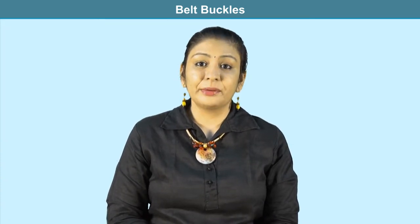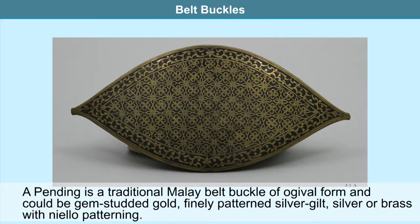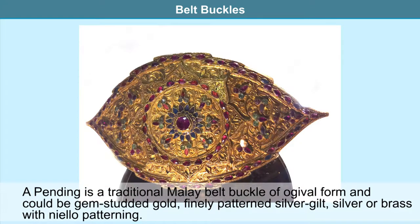Many beautiful specimens of belts and belt buckles worn by the Malaysian people can be seen at the Traditional Textiles Museum in Malaysia. A pending is a traditional Malay belt buckle of ogival form, which could be gem-studded gold, or finely patterned silver gilt, silver, or brass with yellow patterning. These were widely worn as fashion statements prior to the influx of European-style clothing in British Malaya in the early 1900s.